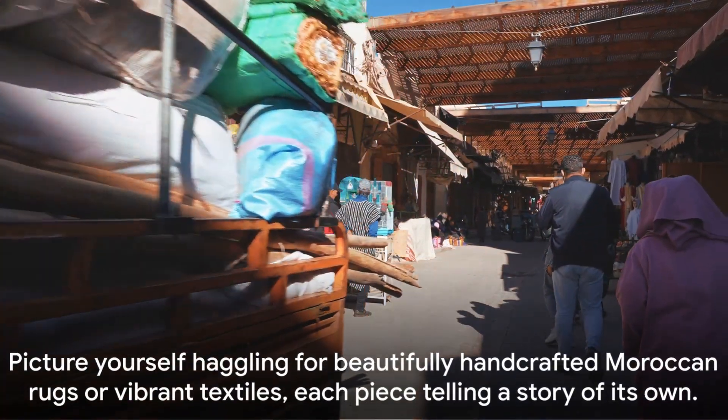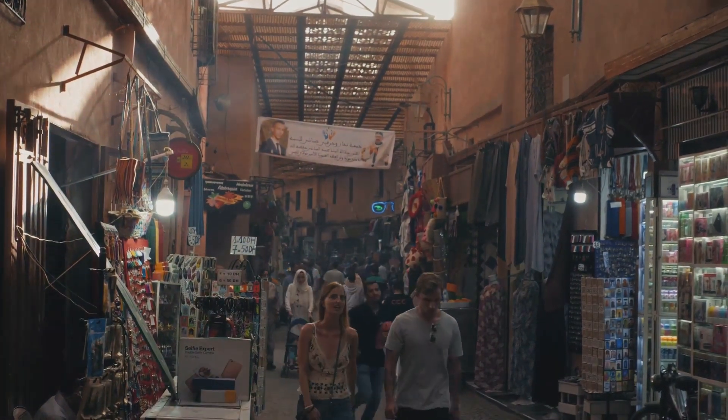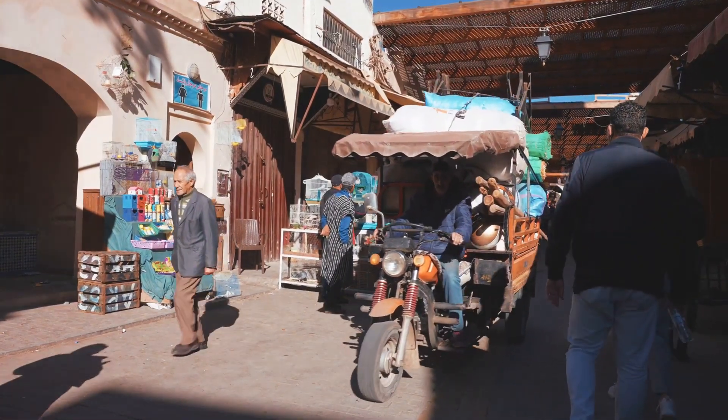Picture yourself haggling for beautifully handcrafted Moroccan rugs or vibrant textiles, each piece telling a story of its own. And the best part? It's all incredibly affordable.